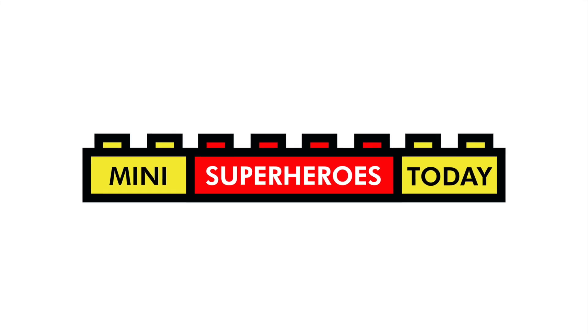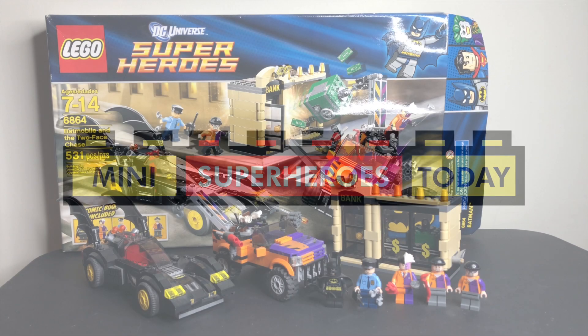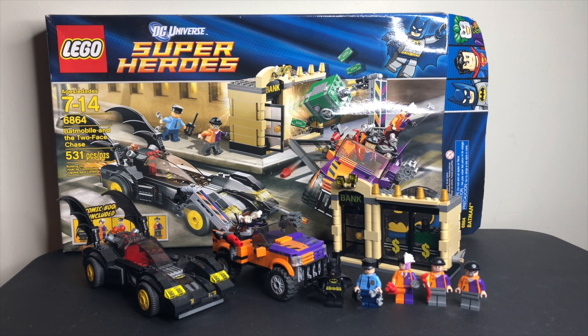What is up, you guys? This is Mini Superheroes Today, and in today's video we'll be winding the clocks back to 2012 to take a look at LEGO Set 6864, Batmobile and the Two-Face Chase.